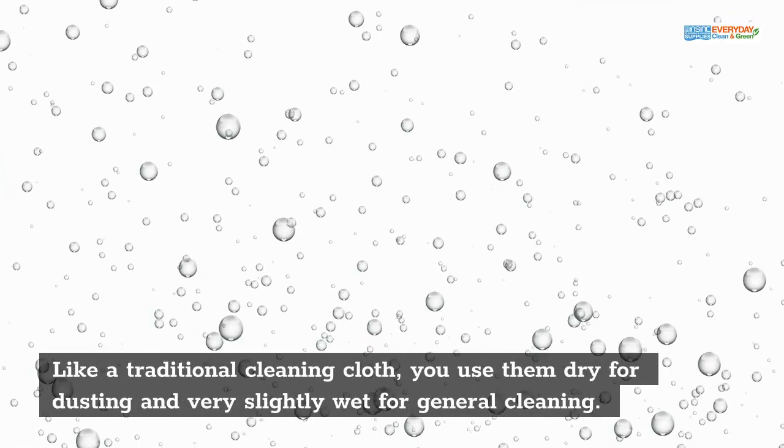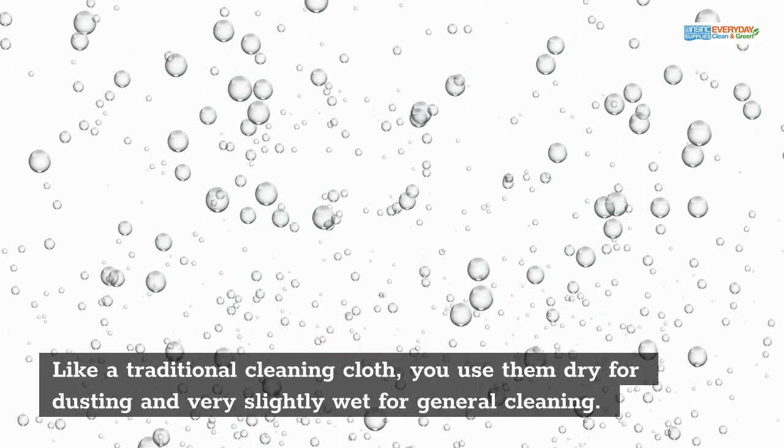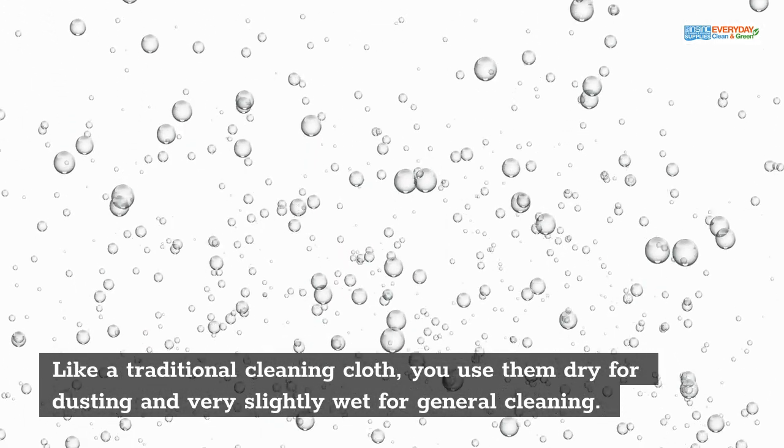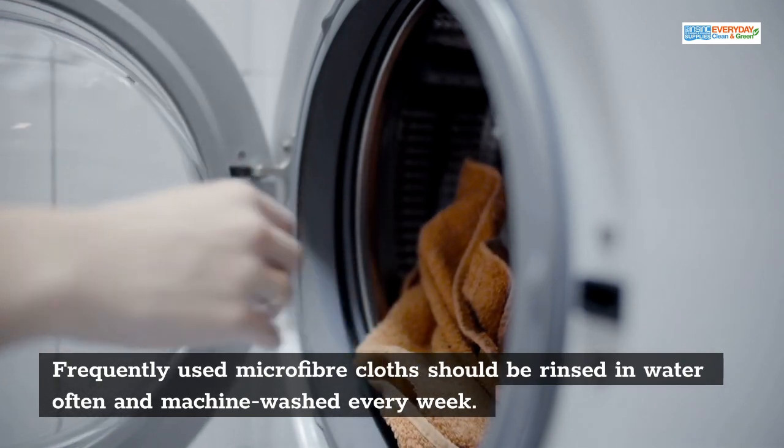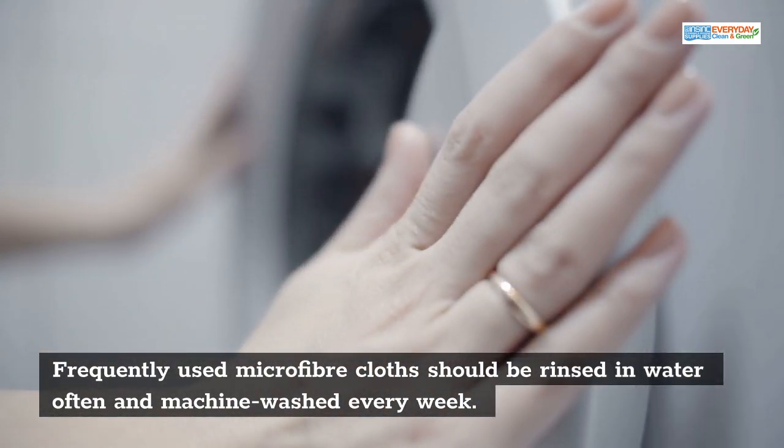Like a traditional cleaning cloth, you use them dry for dusting and very slightly wet for general cleaning. When frequently used, microfiber cloths should be rinsed in water often and machine washed every week.